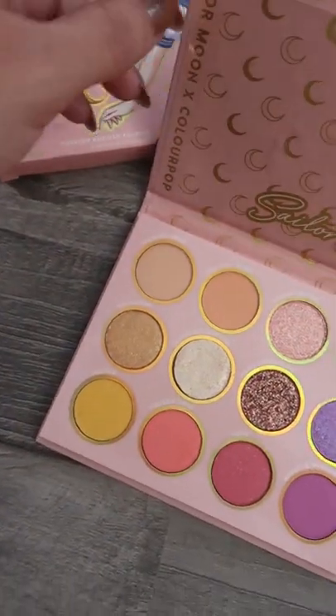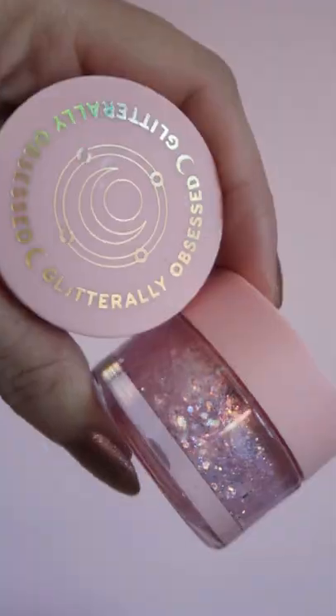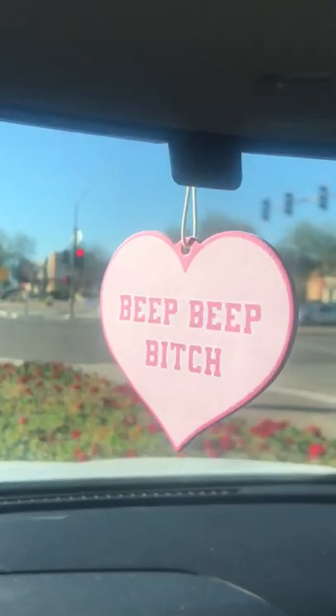Hey guys, let's run some errands today. So when I left the house, I found this on my doorstep. It was a Sailor Moon glitter and palette that I bought. It's so pretty, I can't wait to use it.